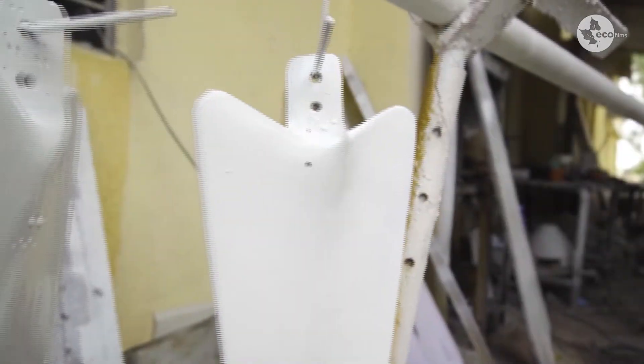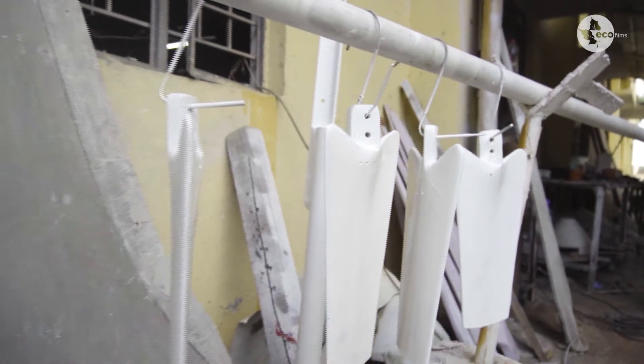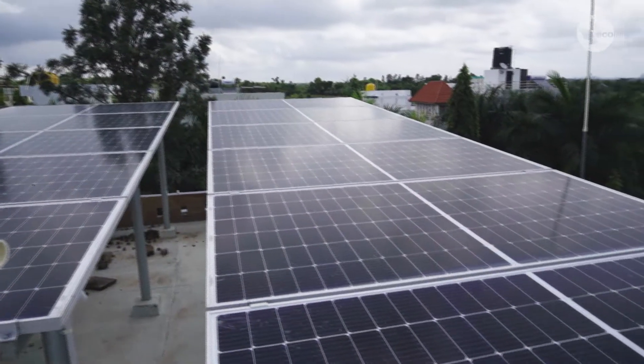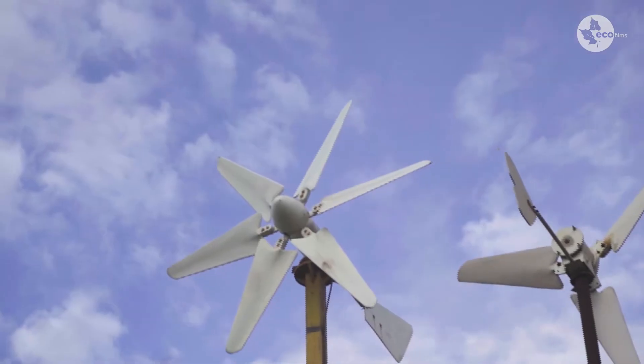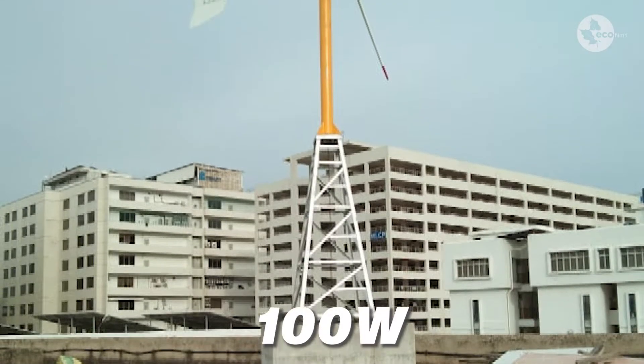So we are always — 99% of our installations are all hybrid solutions. We combine both wind as well as solar so that the end user gets reliable power throughout the year in all the seasons.